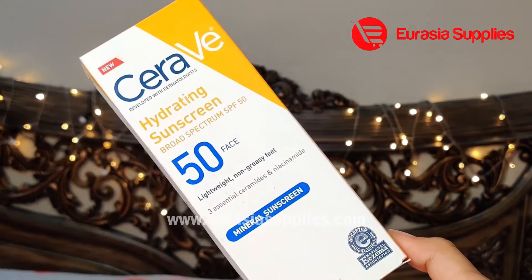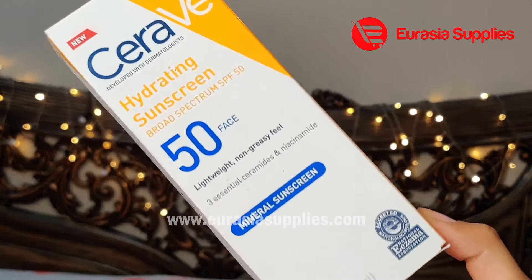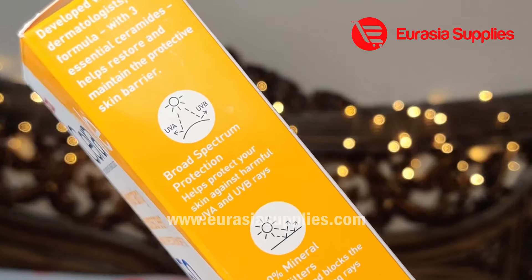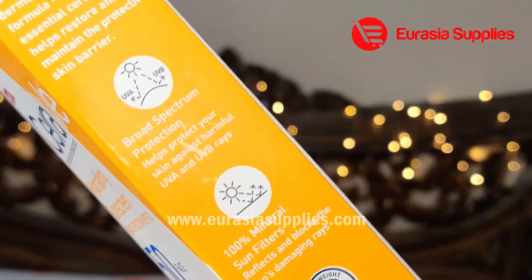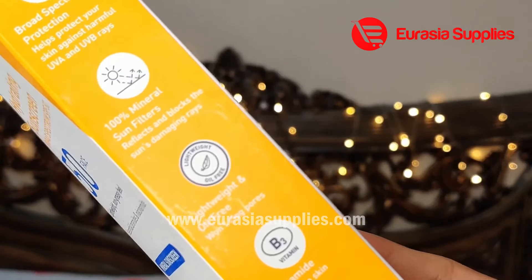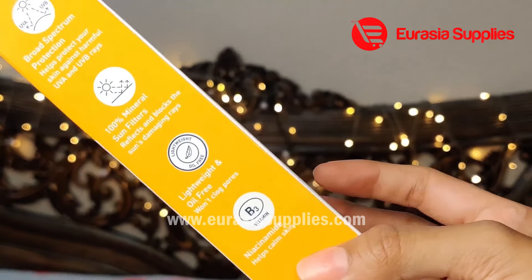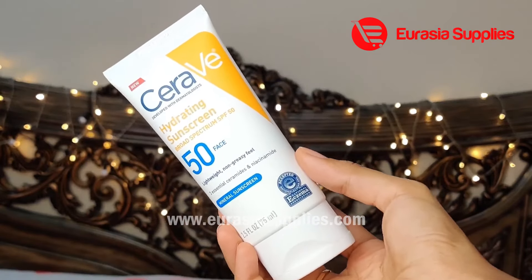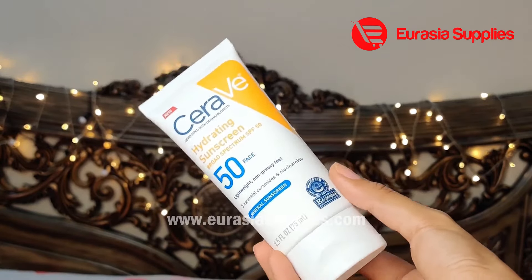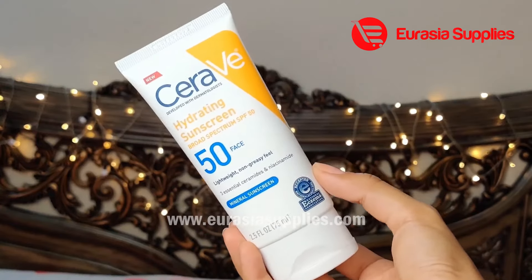This is the CeraVe hydrating sunscreen, SPF 50. It is very lightweight and non-greasy. This is a 100% mineral sunscreen, which is dermatologically tested and protects against both UVA and UVB rays. It is lightweight and contains niacinamide to balance your skin. You can complete your skincare routine with sunscreen, which is very important. Damage from skipping sunscreen is irreparable, so use sunscreen every day.